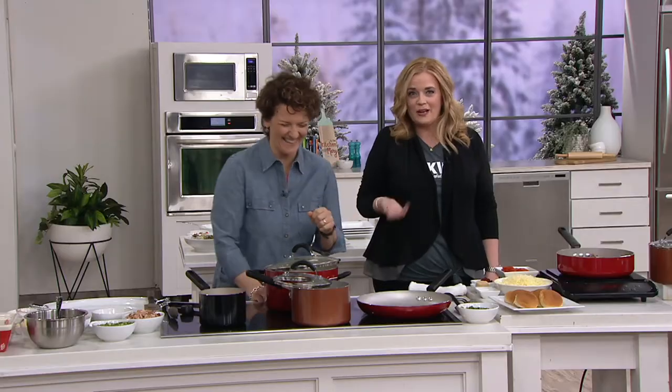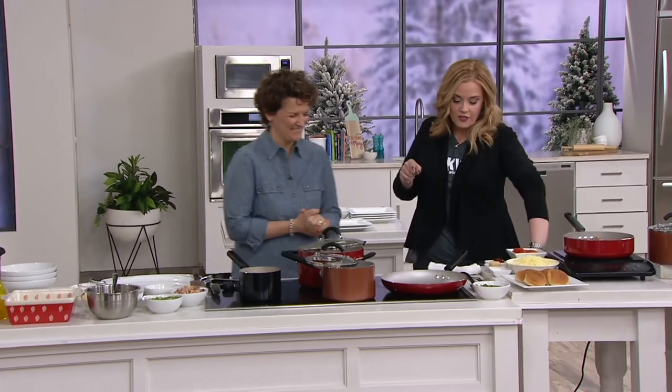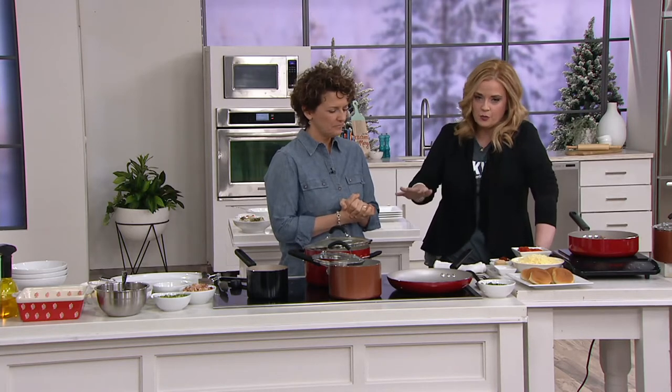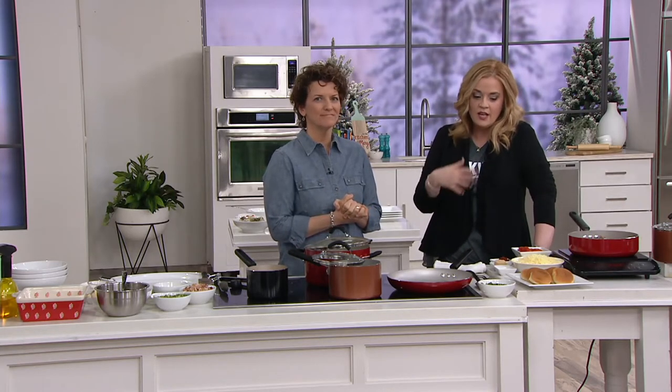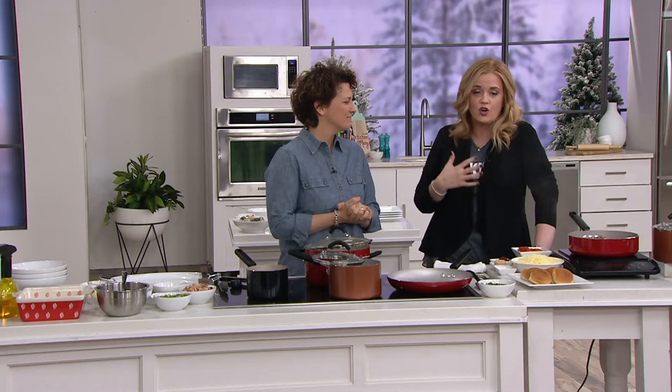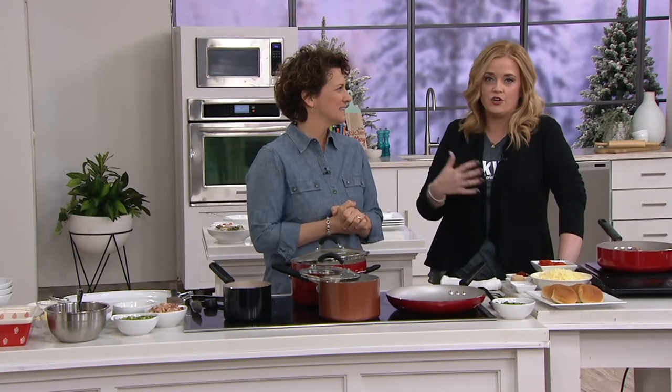Before we dive into the item, if you've never met Blue Jean Chef — not only is she our go-to chef, she's the one we turn to for teaching the basics. Her video series is on YouTube and social media, walking us through how to be better cooks. She has educated all the hosts here at QVC and is also a wonderful friend.